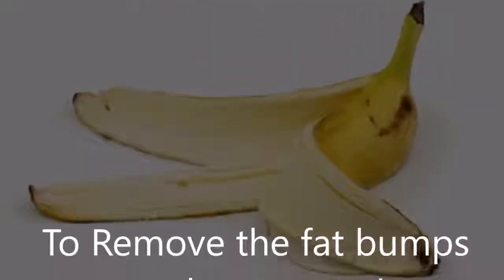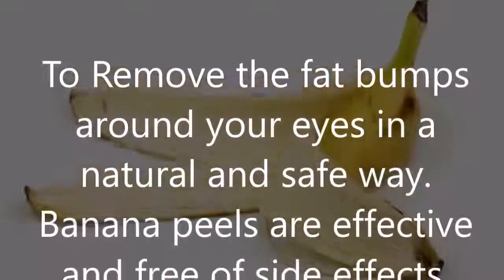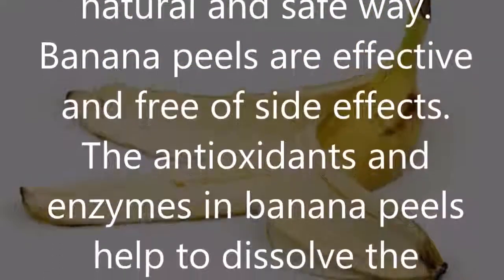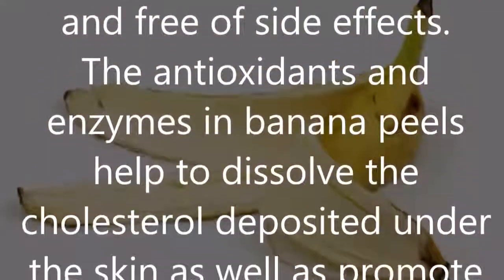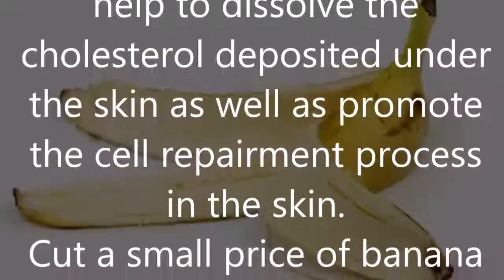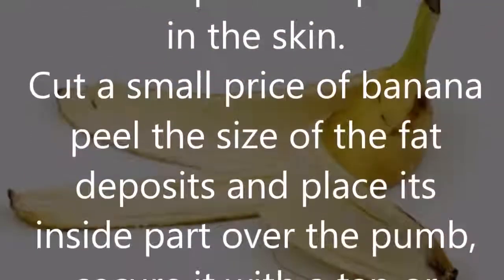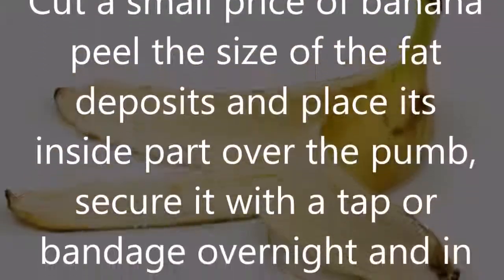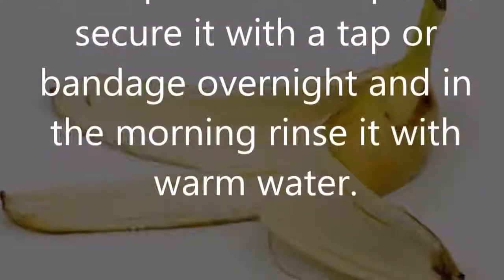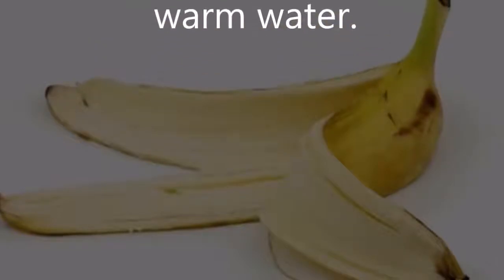Banana peels — to remove the fat bumps around your eyes in a natural and safe way, banana peels are effective and free of side effects. The antioxidants and enzymes in banana peels help to dissolve the cholesterol deposited under the skin, as well as promote the cell repair process in the skin. Cut a small piece of banana peel the size of the fat deposits and place its inside part over the bump. Secure it with a tape or bandage overnight, and in the morning rinse it with warm water.